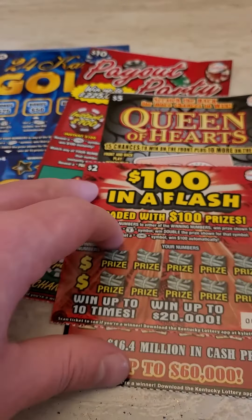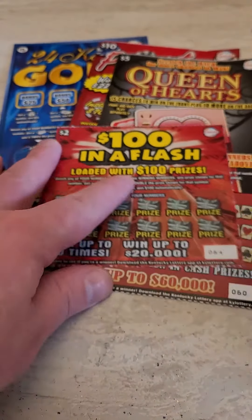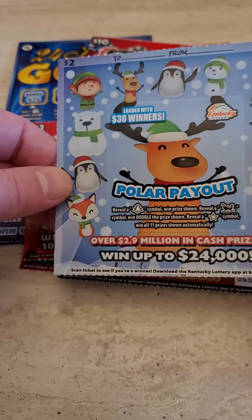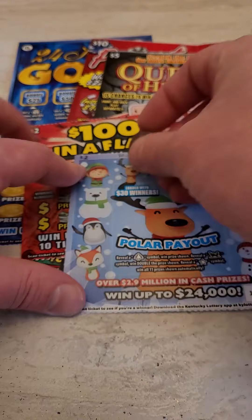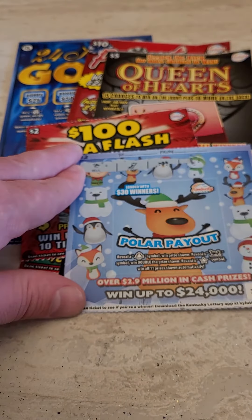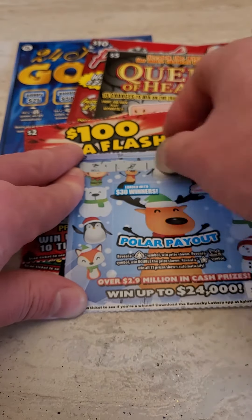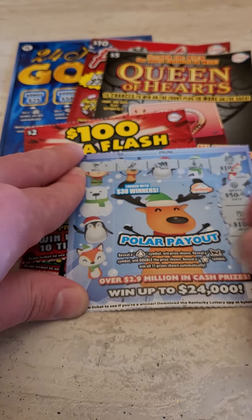I got some Christmas tickets that were in my stocking for Christmas this year, so let's just get to scratching. Got a bunch of random tickets here. Starting off with a ticket I've never played: Polar Payout, a two dollar scratch off lottery ticket. To win, reveal symbols — a tree, a sleigh, or a star.